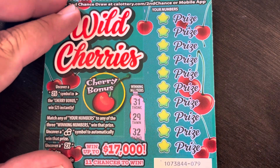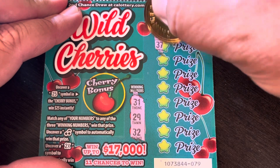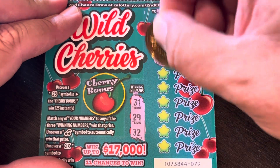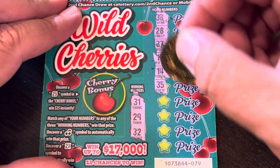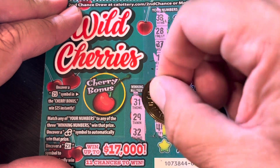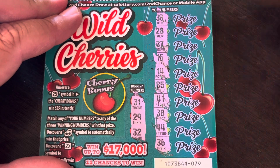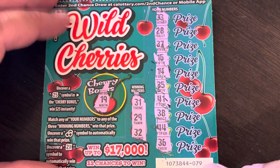Next ticket: 32, 31, 29, 33, 28, 37, 15, 14, 35, 41, 38, 44, and 36. Bonus: 19. No win.